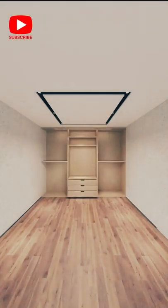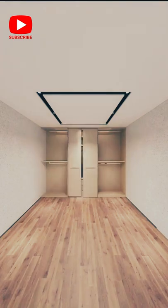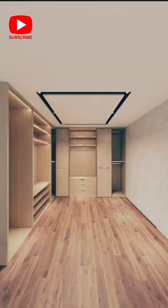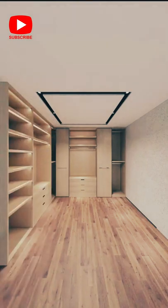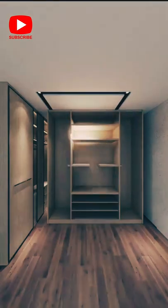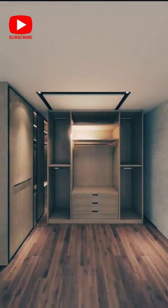Hello everyone, welcome back to Royal Constructions and Interior Decor. Let's discover luxury walk-in closet design ideas. This short video features amazing spaces that can have inspiration and motivation drawn from — a clean, clutter-free room is a sure way to make it look even better.